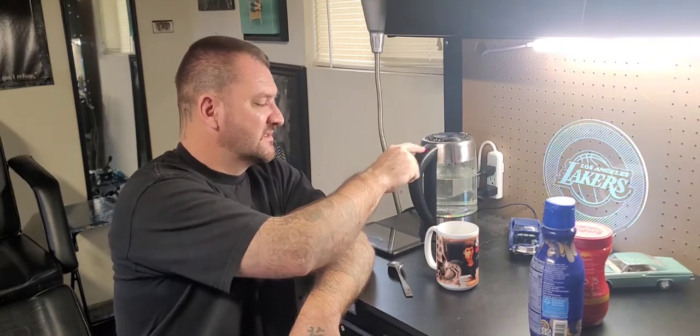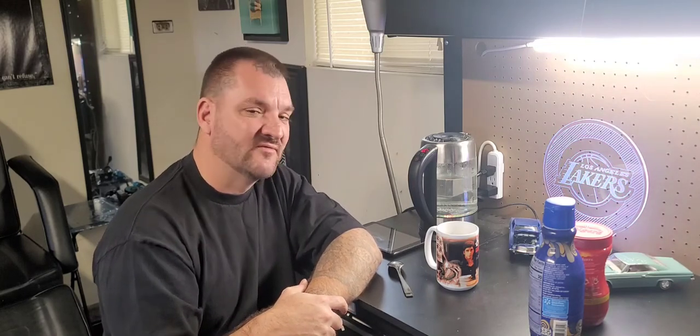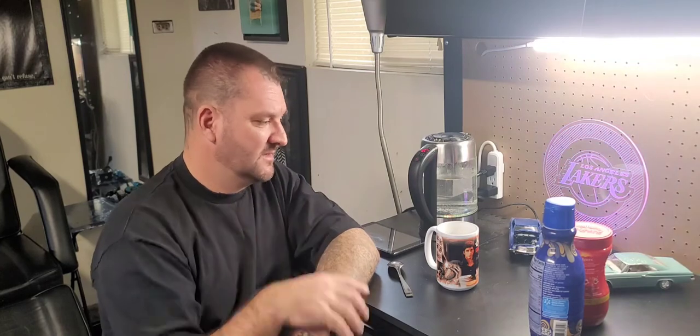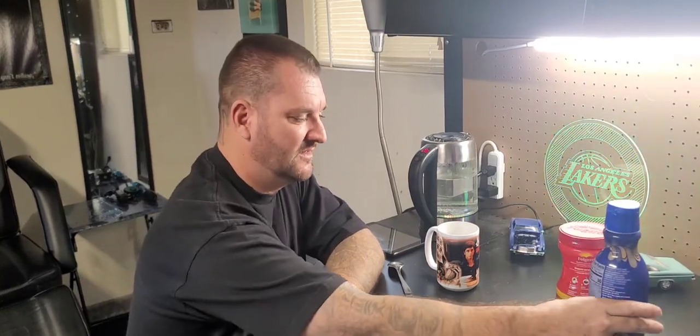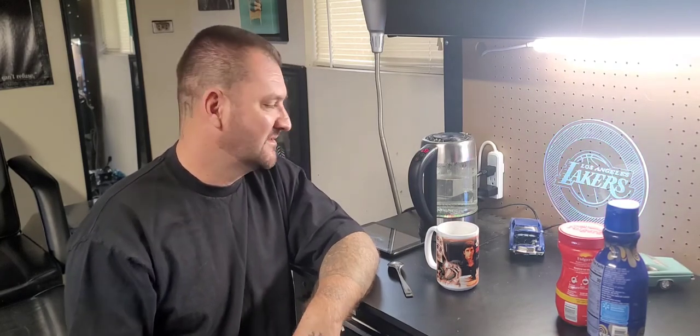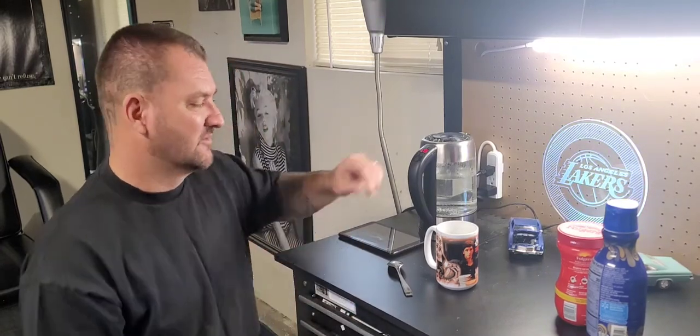We're at 160 degrees right now. As soon as it hits — I believe I set it to 172. Usually I drink my coffee at 158. This one's for those of you guys that drink coffee with me on Coffee Saturdays. It's going — we got it good right here. It's about to be done, we're going to pour that water in and get this rolling. It doesn't take too long to make — a little bit of experience helps everything. You'll hear it beeping — it's time to rock and roll.